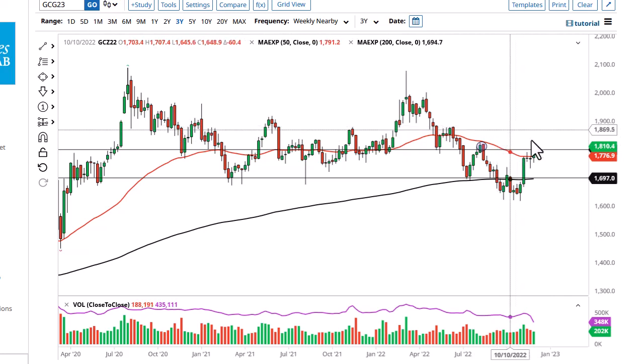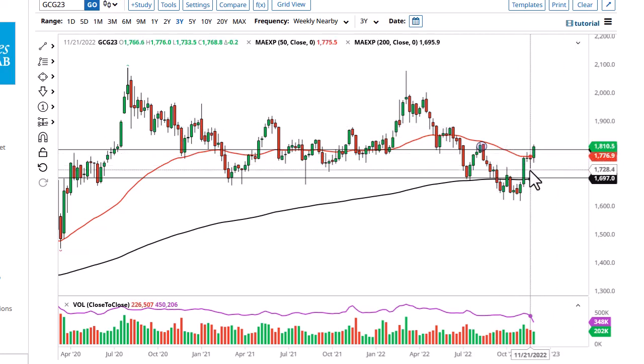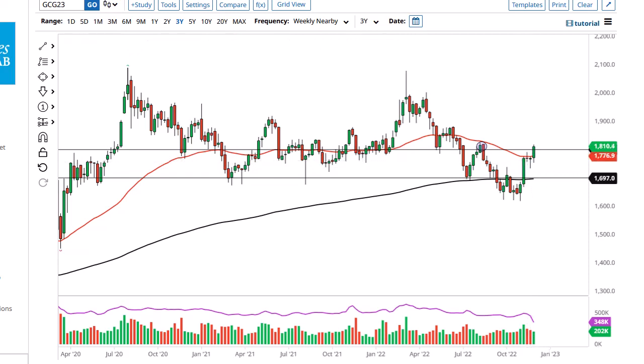If we take out 1820, we're probably going to look into 1875 or so, around 1880. A breakdown below here still sees plenty of support, so I think pullbacks are probably going to end up being a buying opportunity. It's the end of the year, so liquidity is going to be an issue.